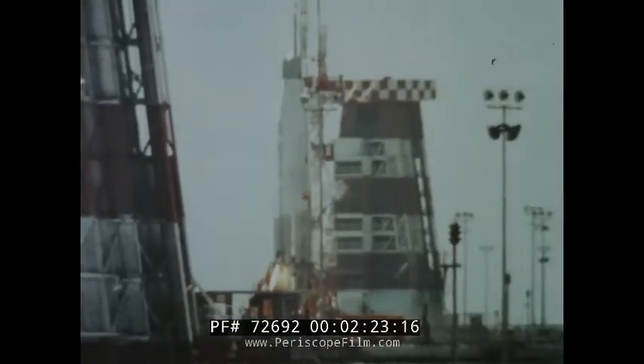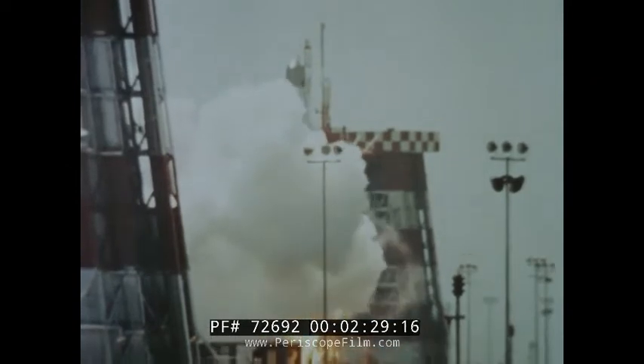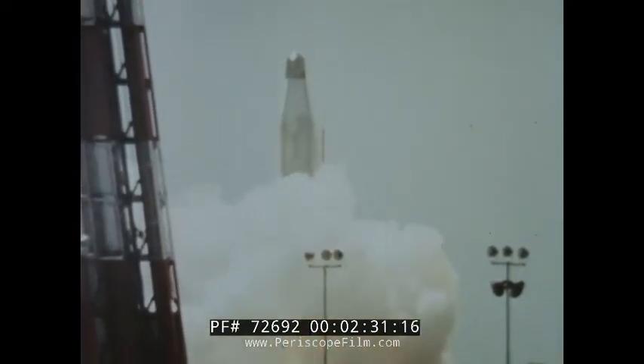Countdown reaches the final seconds. One, zero. At 1600 hours on the 24th of August, the missile takes its leave. A few short minutes later, the camera is turned on. The warhead separates and the booster falls away.